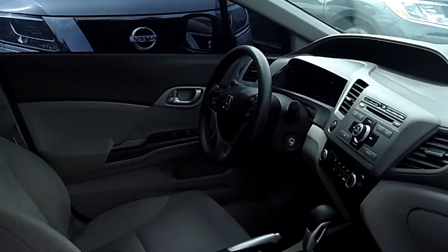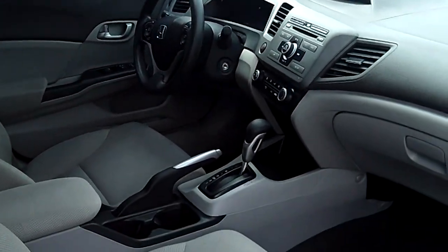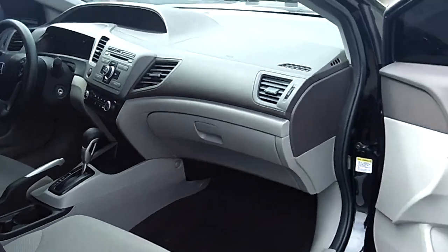Very clean interior — no rips, no tears, no stains on the carpet, the dash, the seats. Power windows, locks, cruise, tilt.